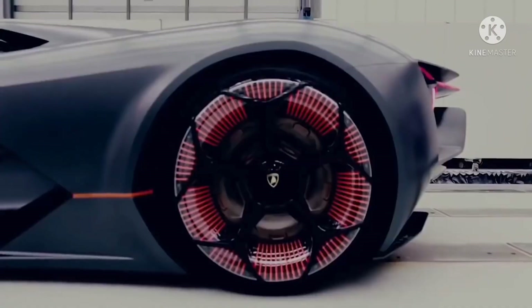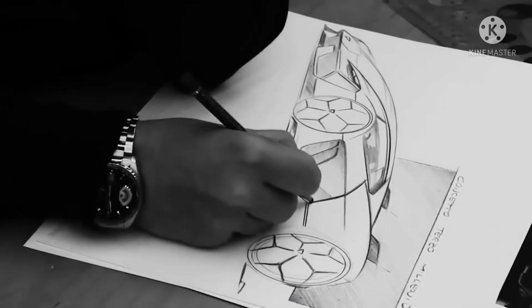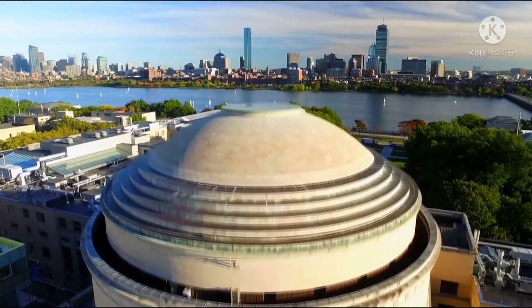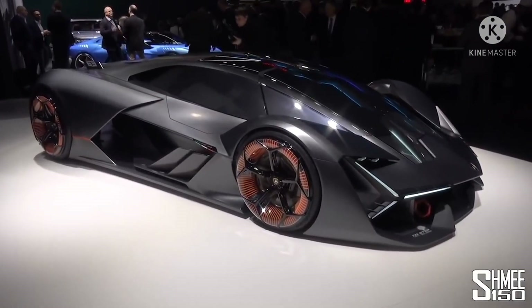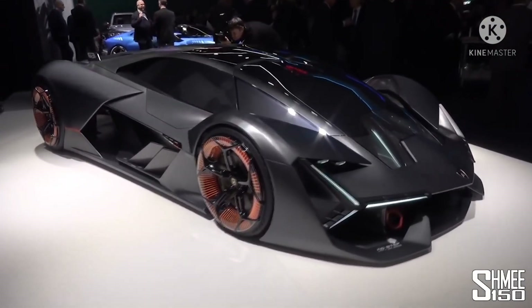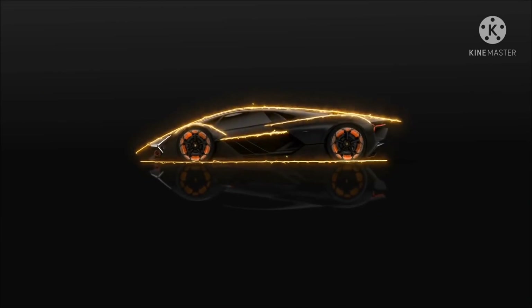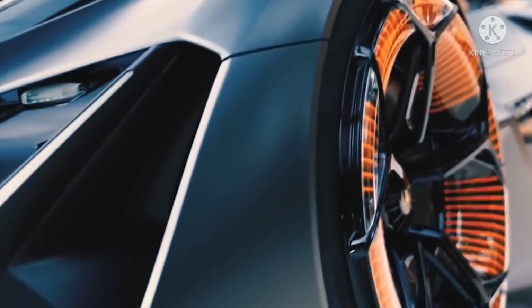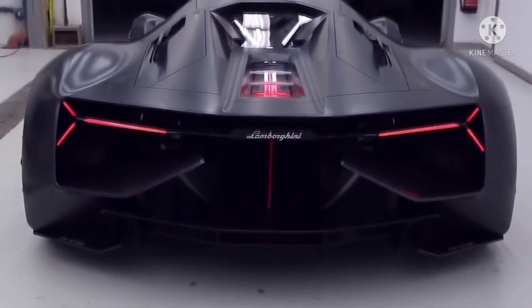Number 10: Lamborghini Terzo Millennio. The Lamborghini Terzo Millennio — which stands for 'third millennium' — was an electric car revealed in 2017 and was the first design resulting from a multi-year partnership with the Massachusetts Institute of Technology. Instead of using batteries, power is provided from a high-capacity super capacitor able to capture and release energy simultaneously. Each of the wheels, which have an orange glow, has its own electric motor, giving incredible torque control and making it a four-wheel drive vehicle.